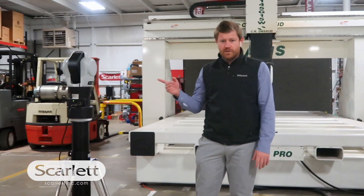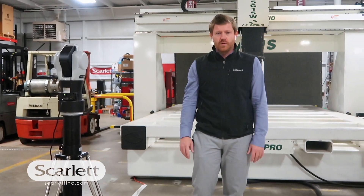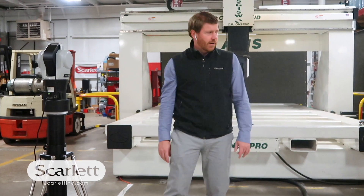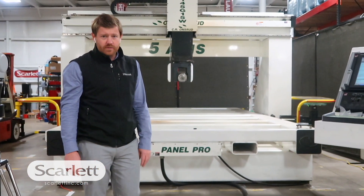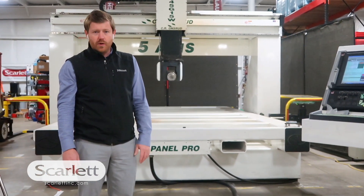We've had the laser on it, so we've gone through the axes to check the accuracy of the machine, and we can give you some feedback on that too if that's important to you. The machine is in great shape — it's an '08, and like I said, most of the parts on here have been refurbished. The techs have gone through it for many, many hours.